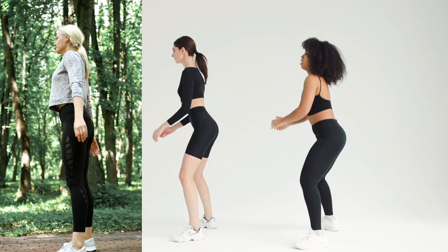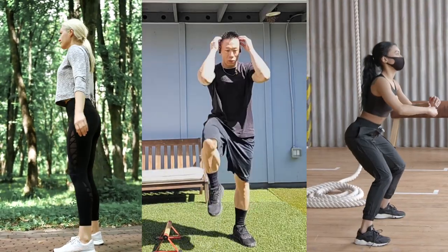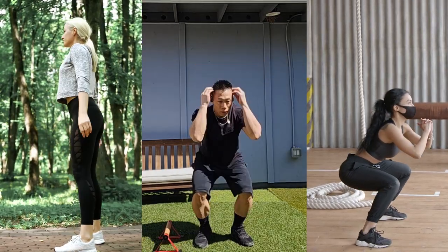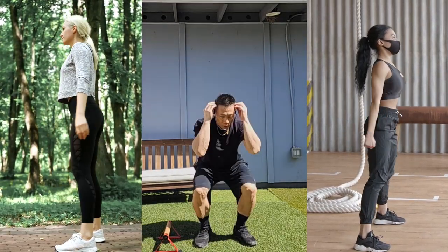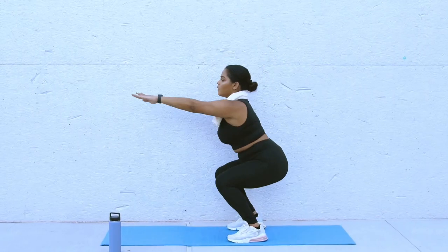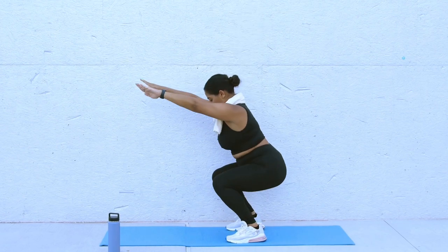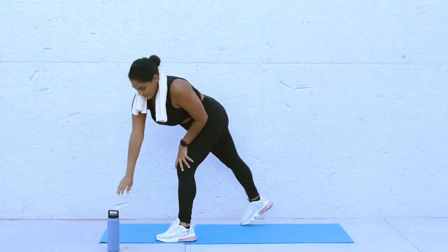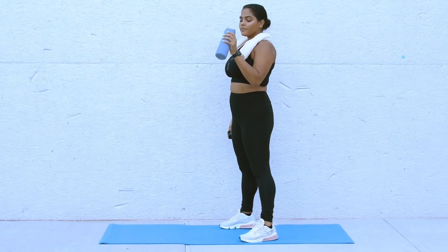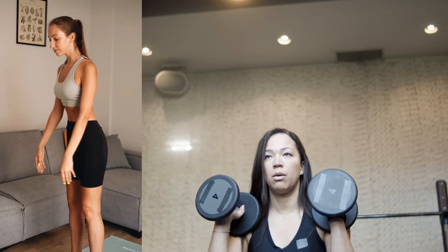Exercise number three: no equipment needed. Air squats require no equipment, making them a convenient and accessible exercise that can be done anywhere, anytime. While primarily targeting the quadriceps, hamstrings, and glutes, air squats also engage the core, lower back, and calf muscles, providing a comprehensive lower body workout. Squatting is a functional movement pattern that mimics actions like sitting down and standing up — mastering the air squat improves your ability to perform daily activities with ease.